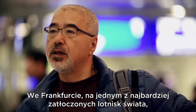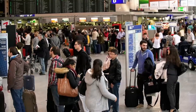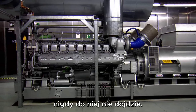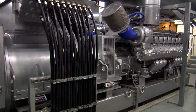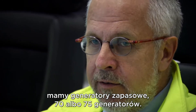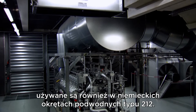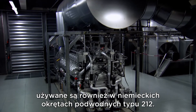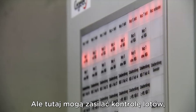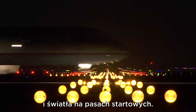At Frankfurt, one of the world's busiest airports, a complete power failure must never happen — and due to some clever engineering, it never will. If there is any problem in the power supply, the airport has 70 to 75 backup generators. These monster diesel engines are also used in German Type 212 submarines, but here they could power flight control, security systems, and the runway lights.